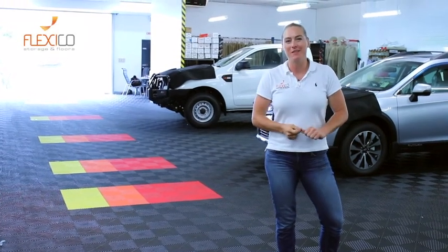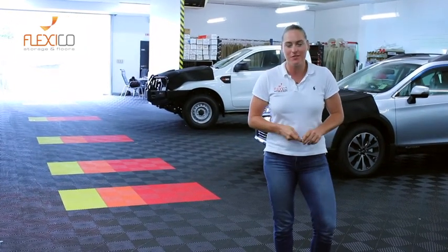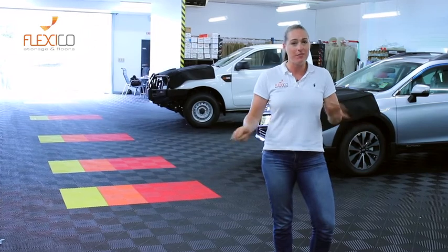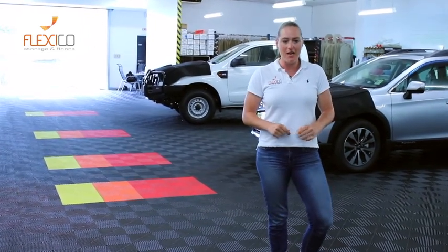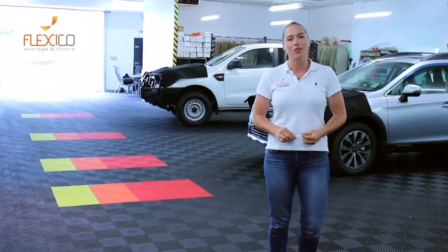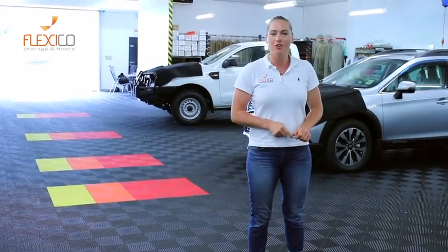So this is Tint-A-Car My Area. We installed this floor 12 months ago next month, so it's been down 11 months at the moment. They haven't pulled this floor up and given it a proper clean in any way, shape or form — they sweep it on a daily basis as it's a tint shop. Let me show you what this floor puts up with.